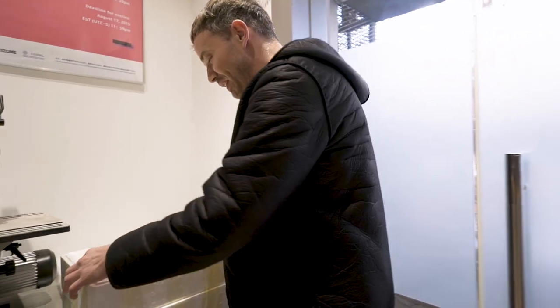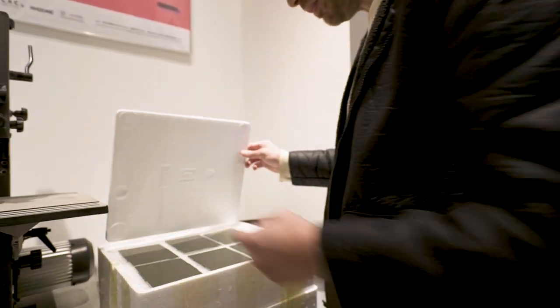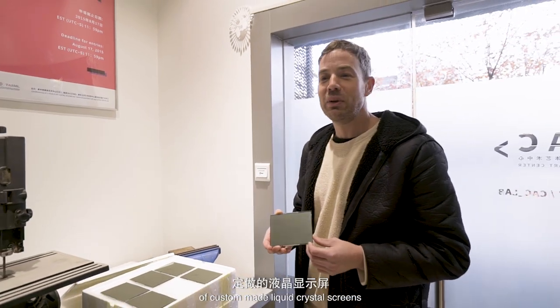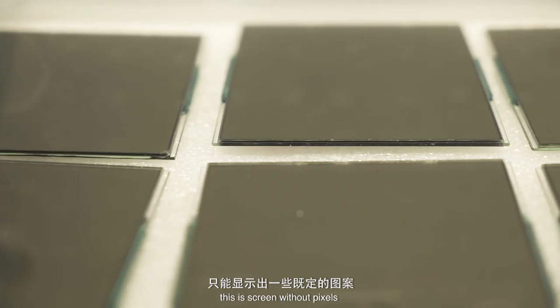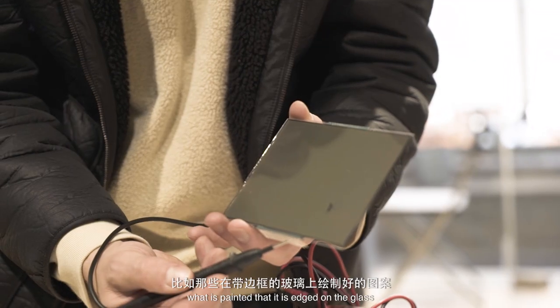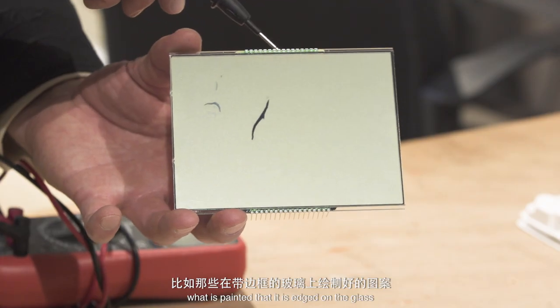In this box are 60 pieces of custom made liquid crystal screens. This is a screen without pixels — it can just display a certain kind of image, what is printed, let's say etched on the glass.